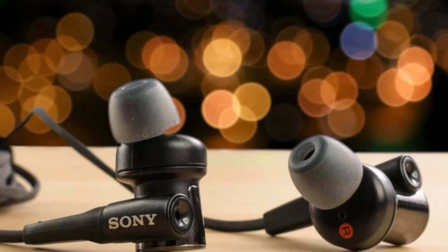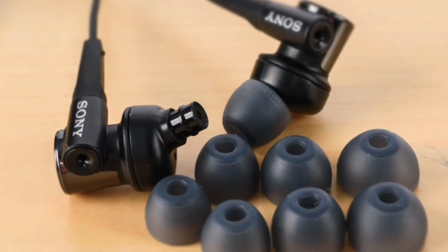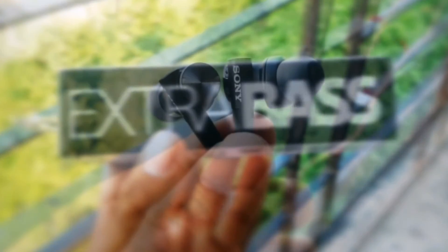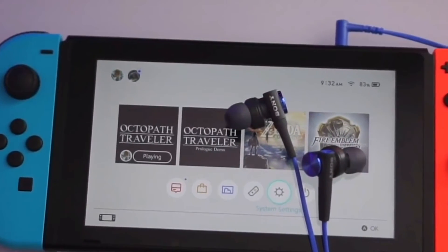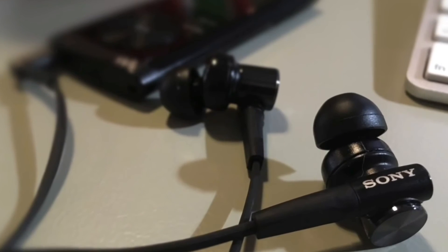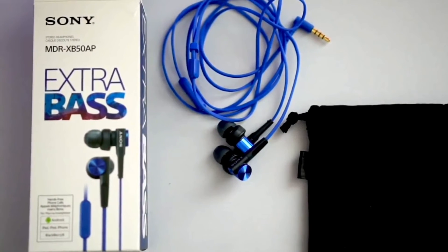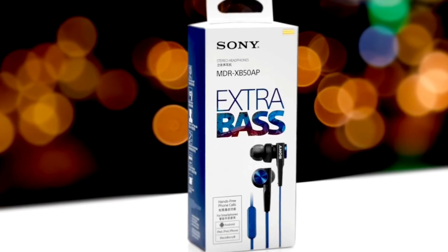Performance-wise, the XB50's 12-millimeter dome-type driver units deliver incredible sound with a balanced soundstage — crisp mid-range, crisp highs, and very punchy bass. The bass response is dynamic and delivers a big sound without overpowering everything else. The inline microphone is decent for gaming with friends on Discord for hours without issues. To conclude, if you're looking for earbuds that are great for both gaming and music with strong bass, the Sony XB50 earbuds are a great choice.